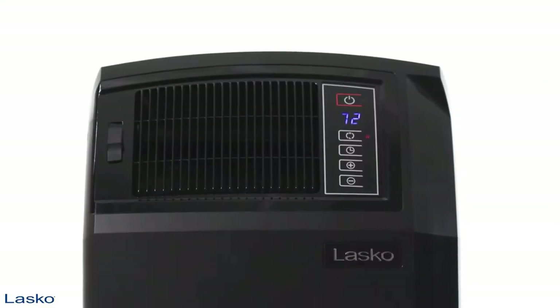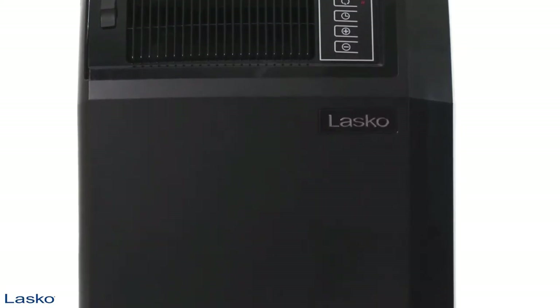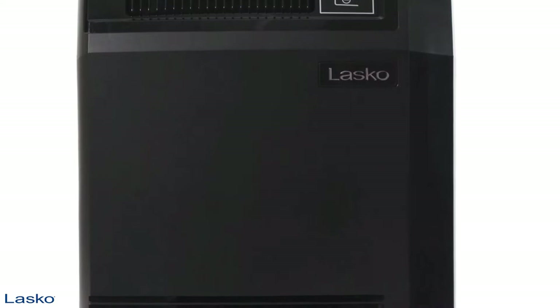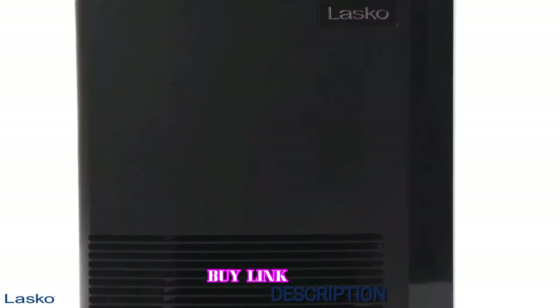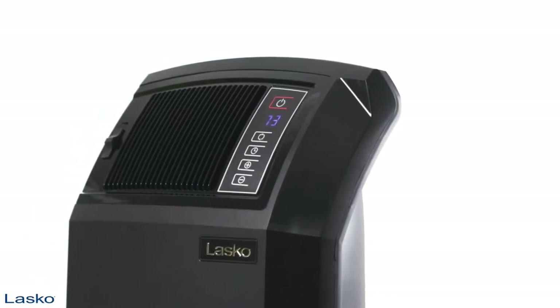Unlike other space heater models we tried, this model can be placed against a wall because of the way the air enters and exits the machine. Safety experts usually recommend keeping the backside of a space heater clear, but we confirmed that no hot air was blowing out the back of the machine and it never overheated during use.